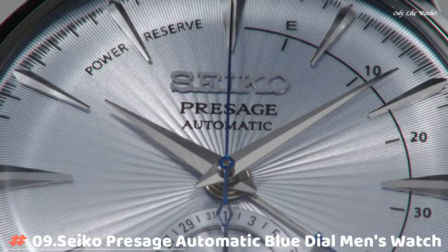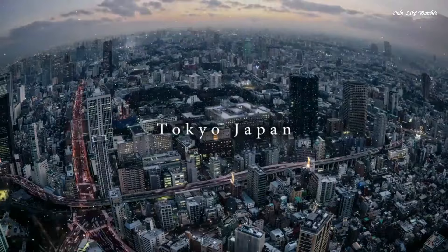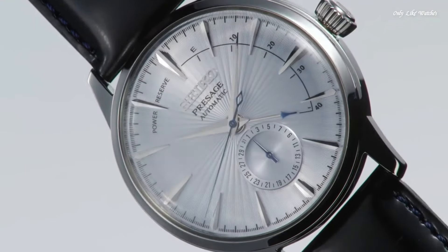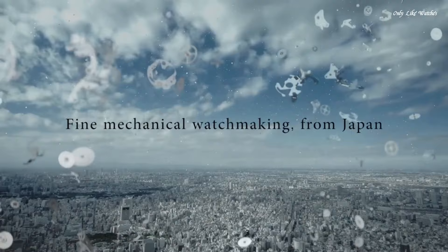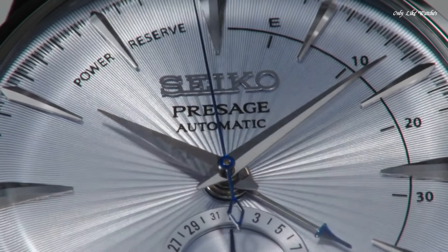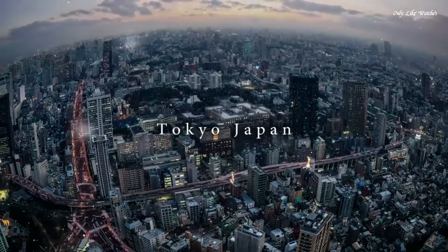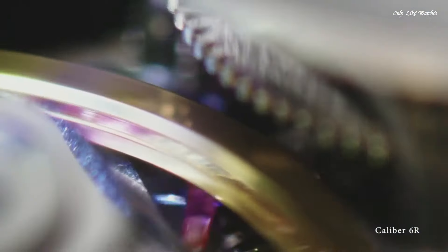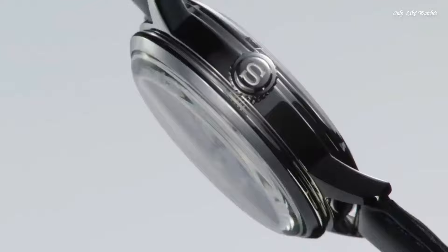Number 9: Seiko Pressage Automatic Blue Dial Men's Watch. Stainless steel case with a black leather strap, fixed stainless steel bezel. Silver dial with silver tone hands and index hour markers, dial type analog. Power reserve indicator, Caliber 4R57 automatic movement with a 40-hour power reserve. Scratch-resistant Hardlex crystal, pull-push crown, transparent case back, round case shape.